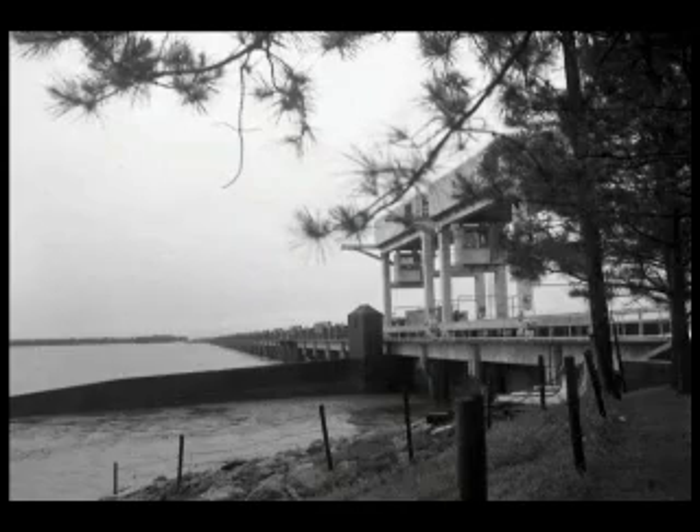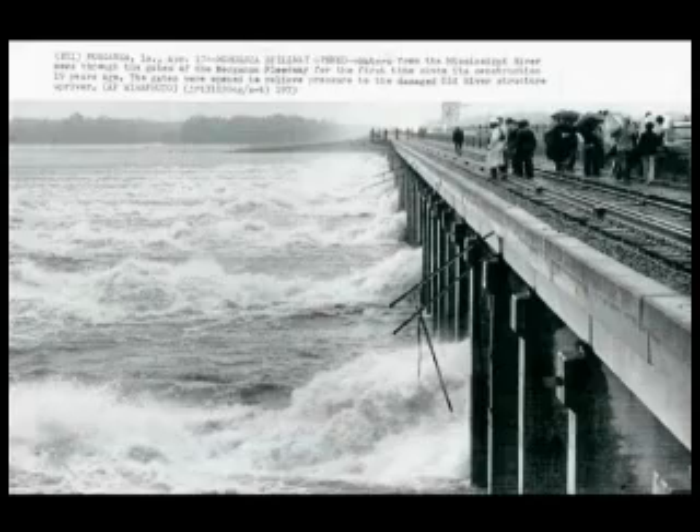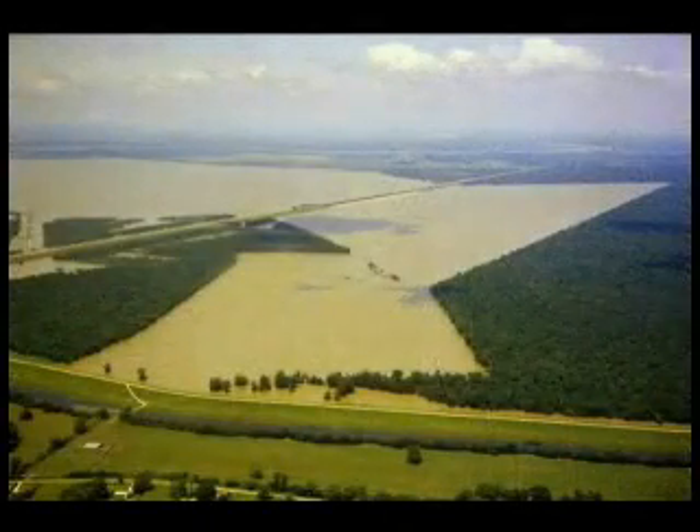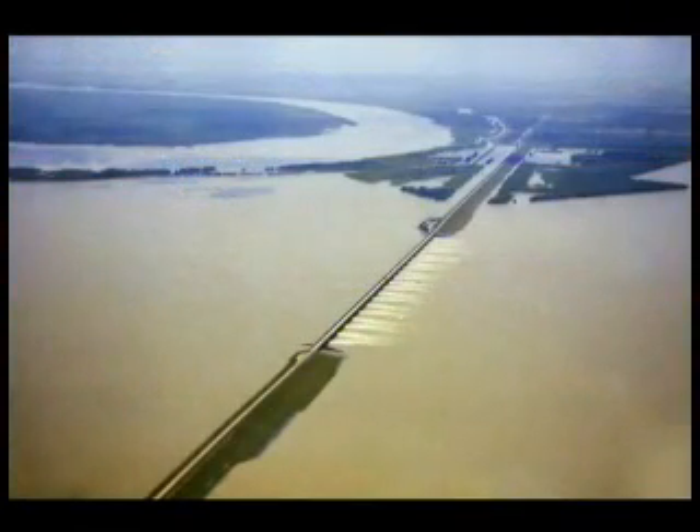One such element, the Morganza Floodway, is located in Louisiana on the west side of the Mississippi River, some 35 miles northwest of Baton Rouge. The structure operates during emergency flooding situations to divert excess flood water from the Mississippi River into the Atchafalaya Basin, reducing the pressure on the downstream levees that protect two of the nation's largest port cities, Baton Rouge and New Orleans.